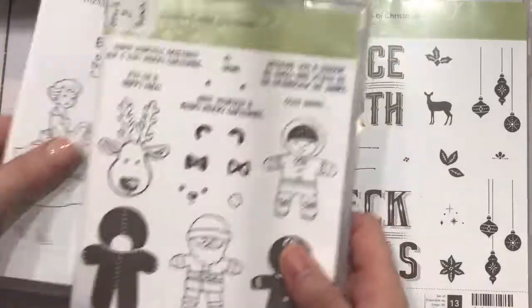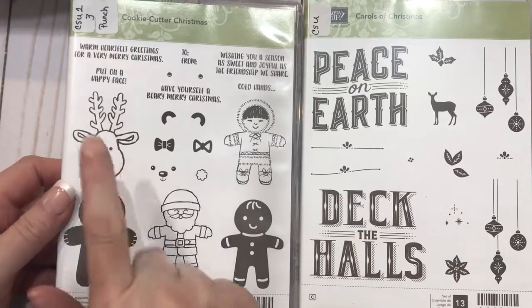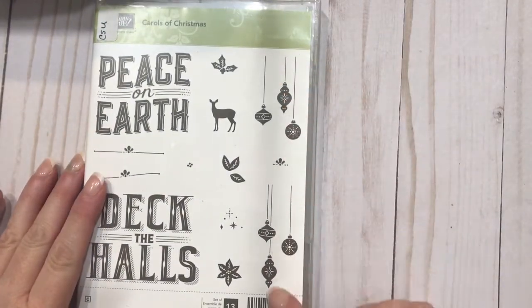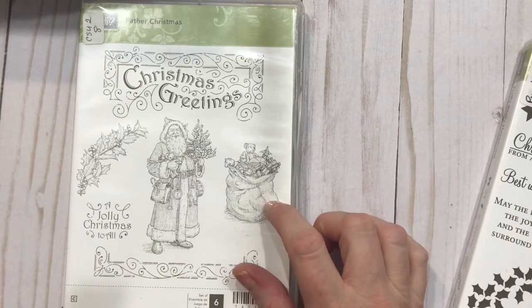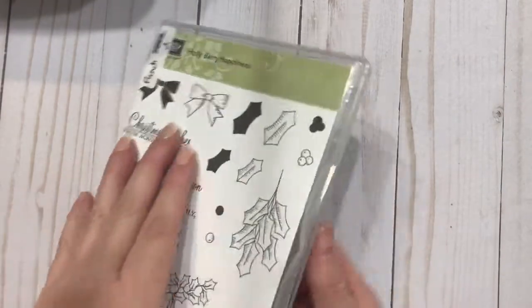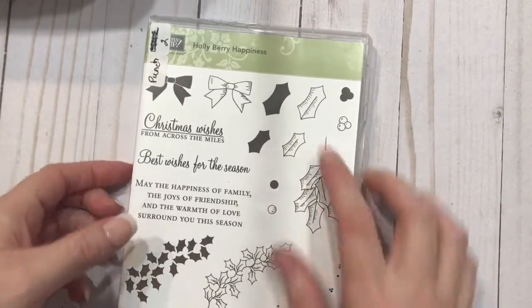These are cute from Stampin' Up — Christmas in the Making. Again, the little vintage girl for Christmas. The gingerbread, and these also have a punch with them. And the reindeer is actually the gingerbread man flipped upside down. Peace on Earth and Deck the Halls — I love the ornaments here; I think these will be good for embellishing tags. Another one of the vintage with the vintage Santa and toys. I hope that maybe this will give me the opportunity to work with the Stampin' Up Stamping Blends — the new alcohol markers. And then this one has holly and bows, and I believe this is a punch for the holly leaves and berries.